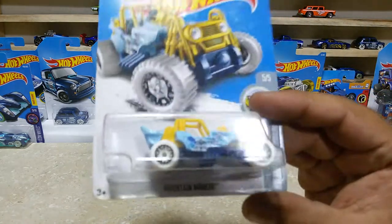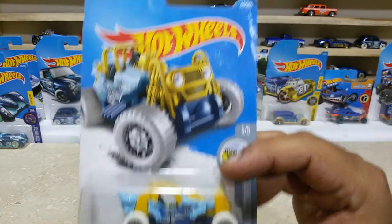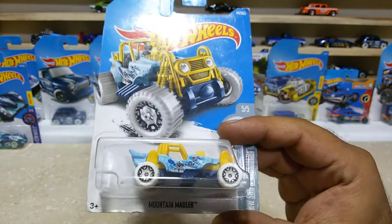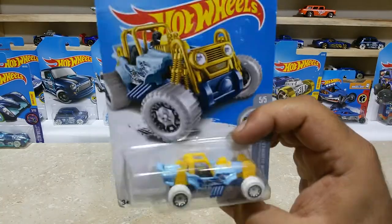Here is our next one, friends — the Mountain Mauler, car number 44 out of 365, from HW Snowstormers.